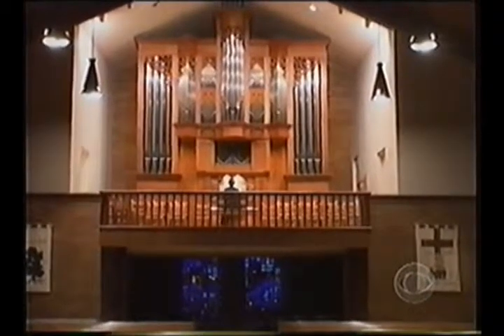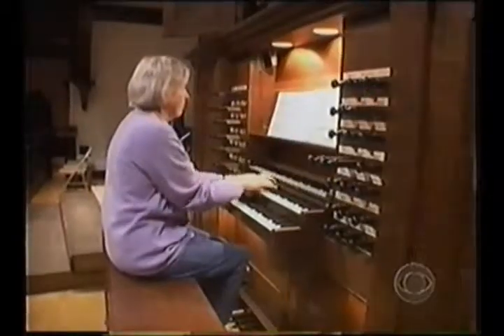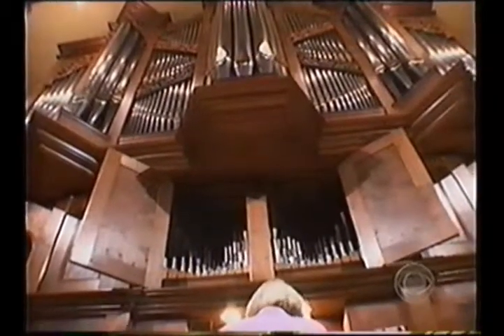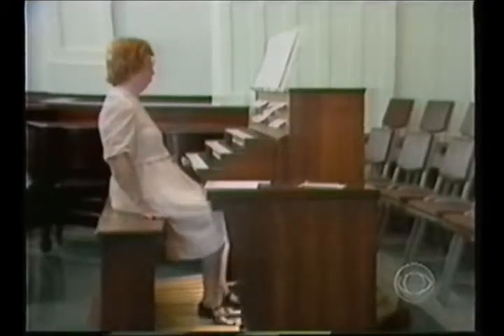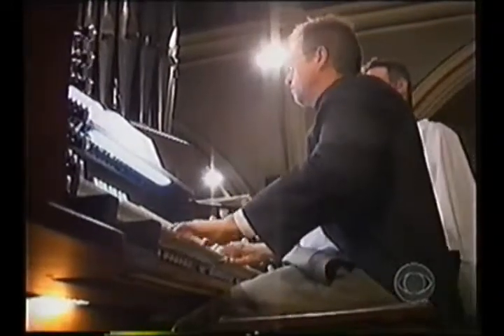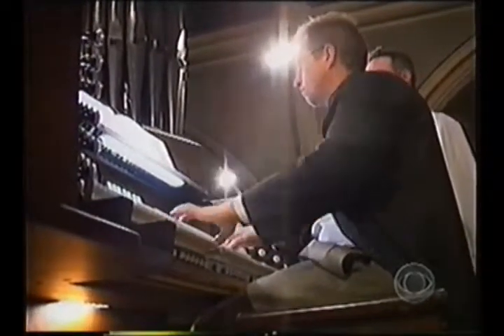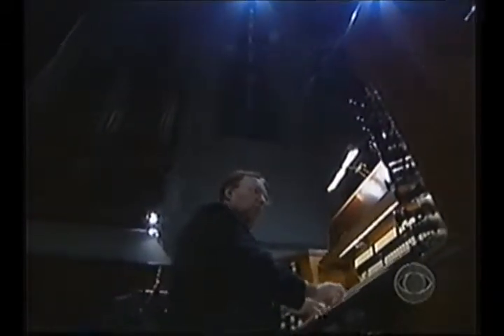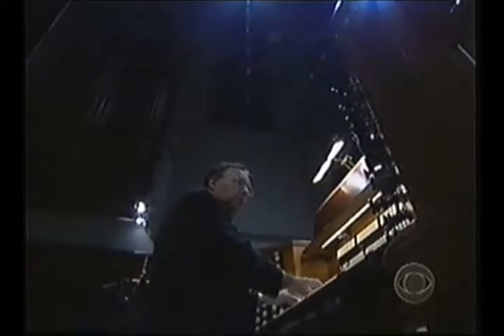Consider that no two pipe organs are exactly the same. Each instrument has different configurations of pipes, pedals, and keyboards, and a unique assortment of knobs called stops, which control the volume and quality of sounds. The issue with the instrument is to overcome the mechanics of it — you can get bogged down, especially on an organ this size, with the mechanical qualities, and be unable to make something that sounds like music.